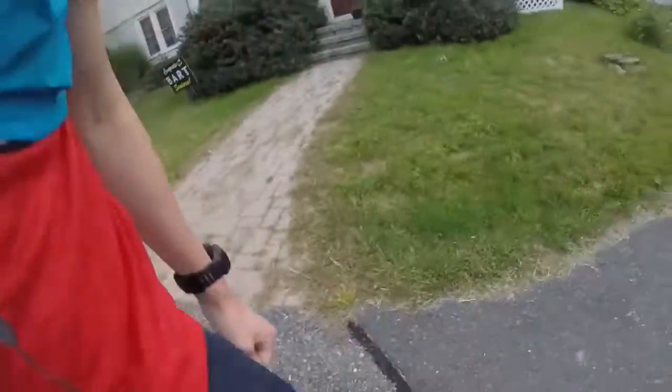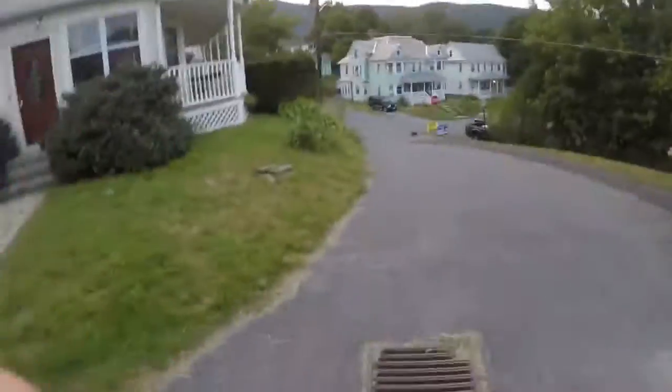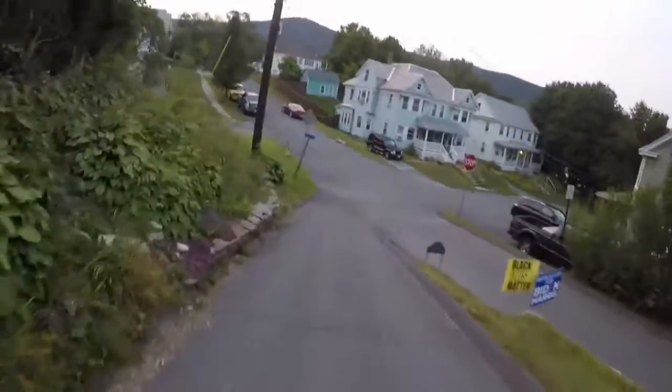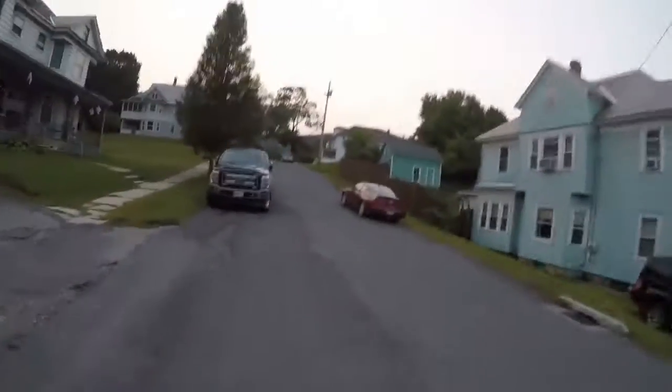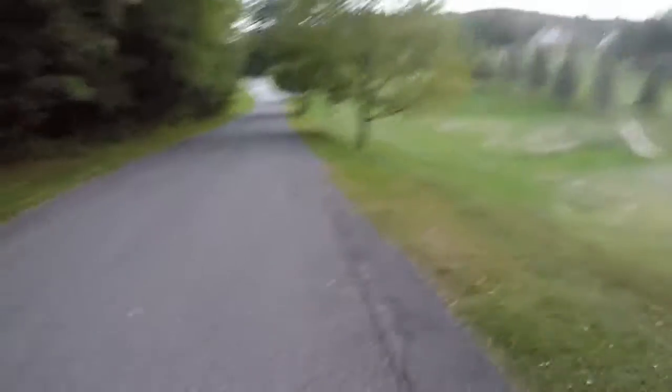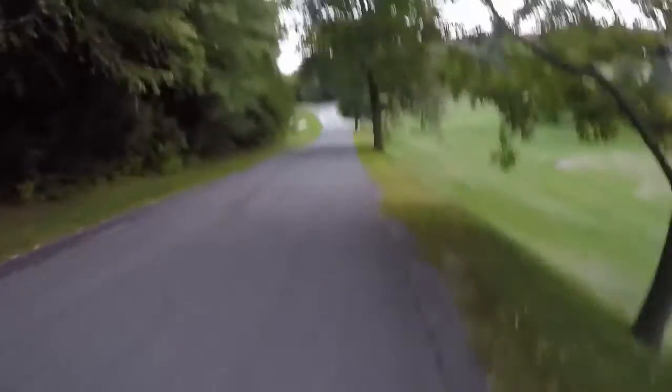First run with the new camel shoes. They kind of feel like I'm running wearing two pieces of wonder bread on my feet.